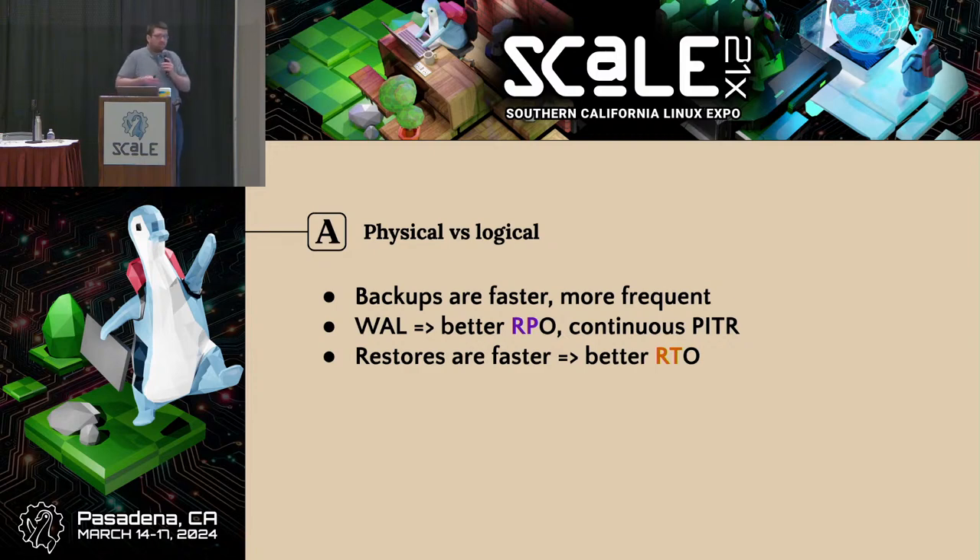Comparing physical and logical — I'm not going to get into the debate of whether pg_dump is technically a backup tool. But even if it were, it's safe to say it's not a very good one, at least measured quantitatively along the lines of RPO and RTO. Compared to logical backups, physical backups give you a better recovery point objective, continuous point-in-time recovery, and restores tend to be a lot faster — so your recovery time objective is a lot better as well.